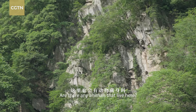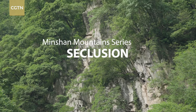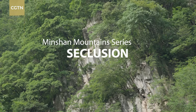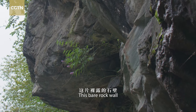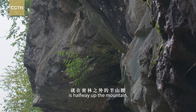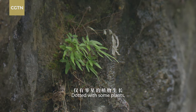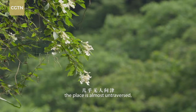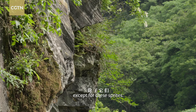Are there any animals that live here? This bare rock wall is halfway up the mountain. Dotted with some plants, the place is almost untraversed, except for these sprites.